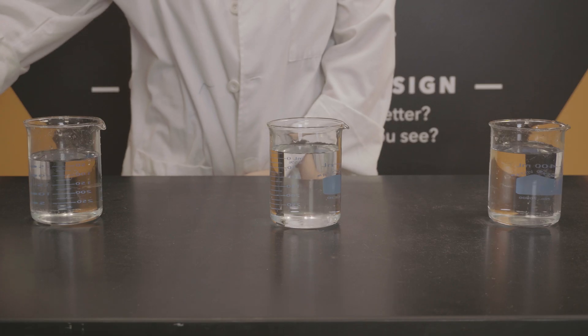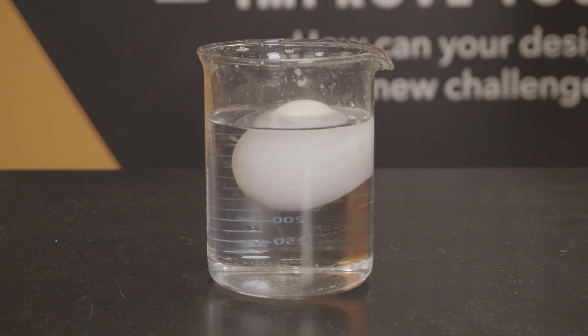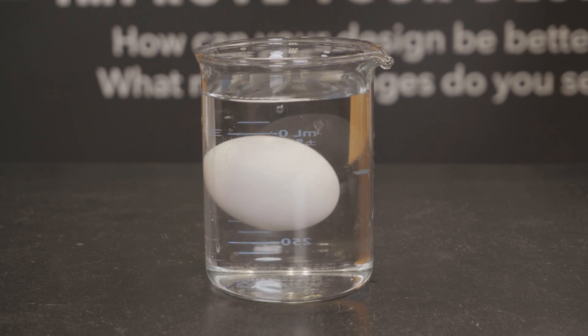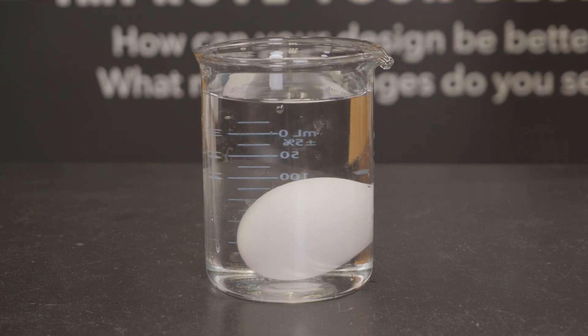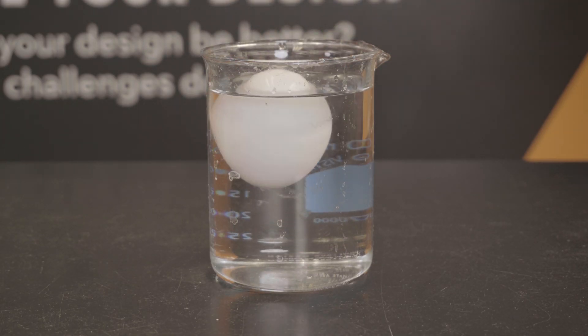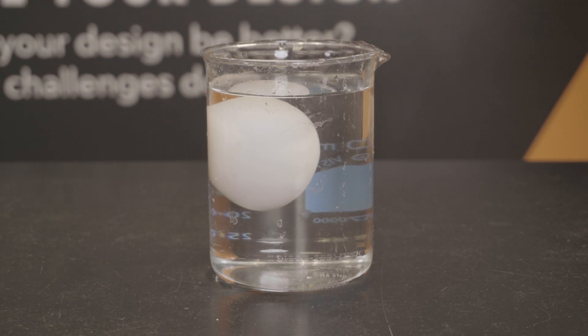Before we can talk about why sea creatures can float, we have to talk about what floating actually is. In science, we call floating buoyancy. Something can float when it is positively buoyant, or less dense than the fluid it's in. If the object is denser than the fluid it's in, it will sink — it is negatively buoyant. But what if the object doesn't sink and doesn't float? What if it stays somewhere in the middle? This means the object is equally as dense as the fluid it is in. It is neutrally buoyant.